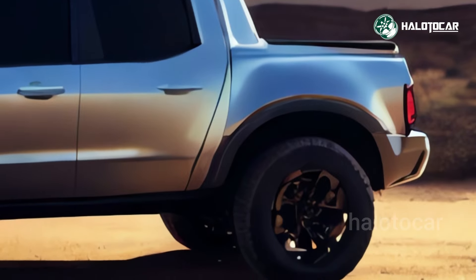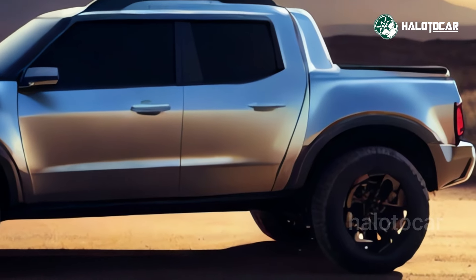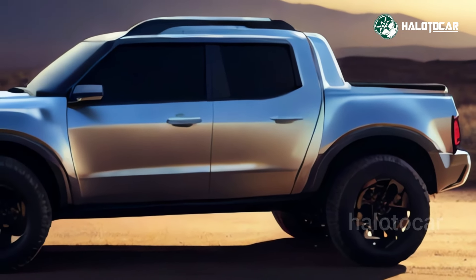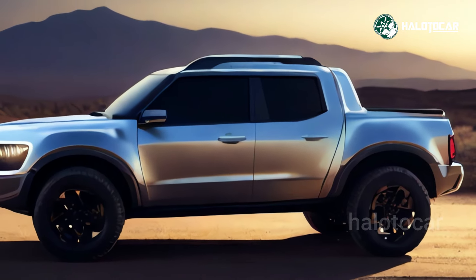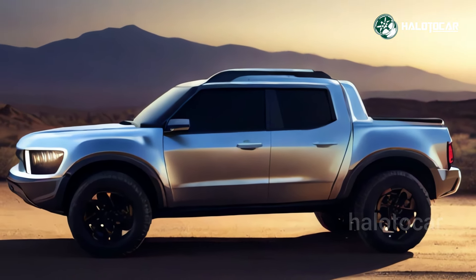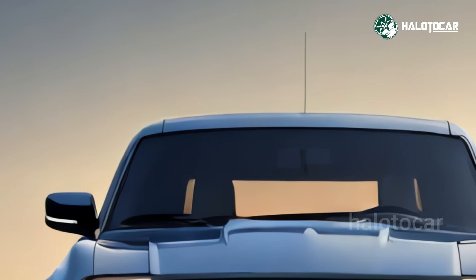The Maverick is an attractive little pickup truck that happens to be quite functional. There will certainly be more small pickup trucks on the market in the future, but for the time being, the Maverick is the only option save the pricey Hyundai Santa Cruz. The hybrid engine that was once standard on the Maverick is now an option.